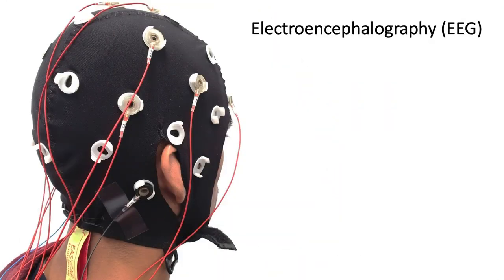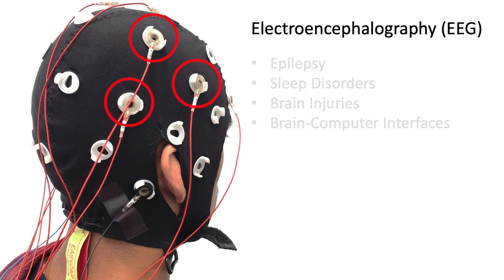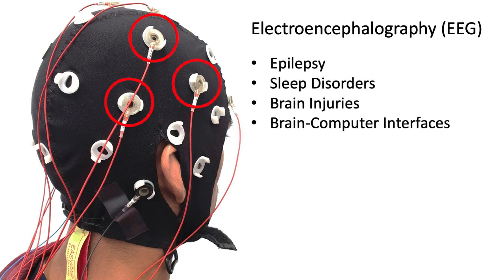Electroencephalography, or EEG, is a non-invasive method that records the brain's electrical activity through sensors placed on the scalp. It has long been essential for diagnosing conditions like epilepsy, sleep disorders, and brain injuries, as well as enabling brain-computer interfaces.